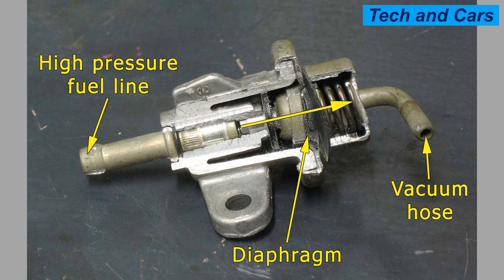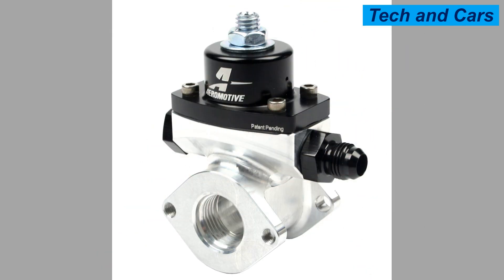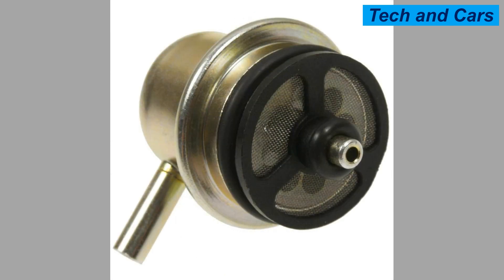Signs of a bad gasoline fuel pressure regulator. A gasoline fuel pressure regulator is a component in the fuel system of a gasoline-powered vehicle that regulates the pressure of the fuel being delivered to the engine. It ensures that the fuel pressure is maintained at a consistent level, which is important for proper engine performance and fuel efficiency. The fuel pressure regulator is typically located on the fuel rail or near the fuel injectors and may be electronically or mechanically controlled.